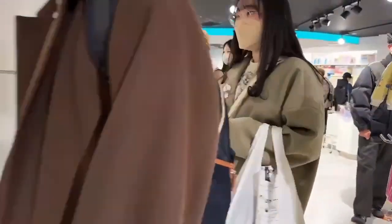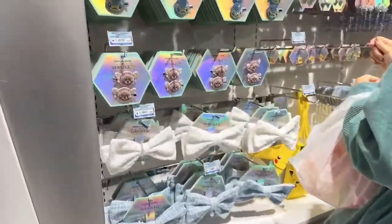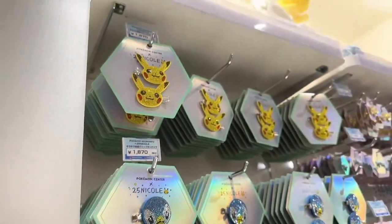I want to walk around a little more. It's kind of shiny jewelry here. They have Pokemon bows, Pokemon hairstyle, Pikachu hair pins.